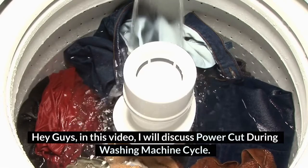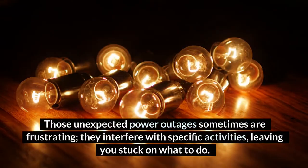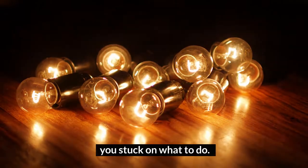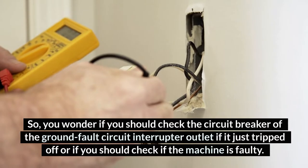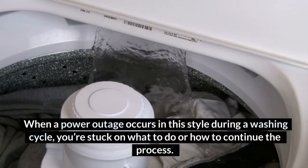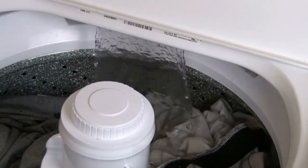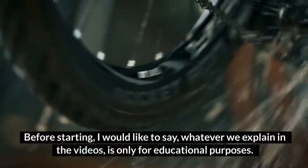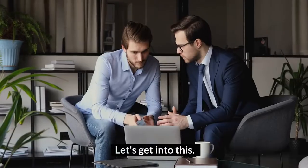Hey guys, in this video, I will discuss power cut during washing machine cycle — what to do now. Those unexpected power outages are sometimes frustrating. They interfere with specific activities, leaving you stuck on what to do. You wonder if you should check the circuit breaker or the ground fault circuit interrupter outlet if it just tripped off, or if you should check if the machine is faulty. Welcome to homeguideinfo.com. Whatever we explain in the videos is only for educational purposes — we don't provide any expert advice. Let's get into this.